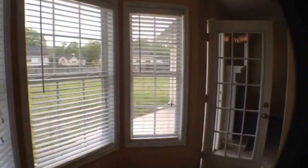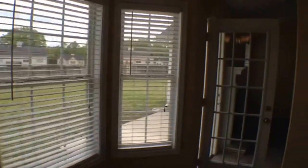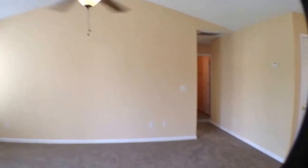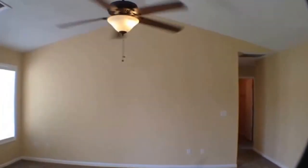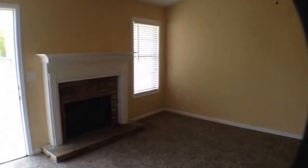Here's the breakfast nook — a dining area overlooking the backyard with lots of light. We'll work our way back over to the living area: fan light fixture combo, vaulted ceilings, and again the stone fireplace.